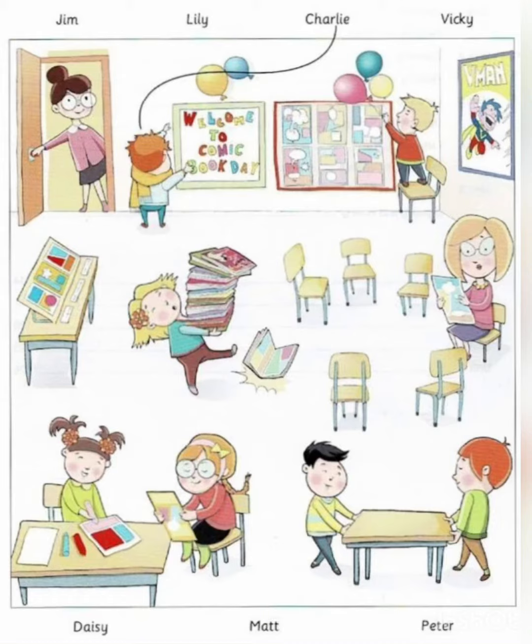Now you listen and draw lines. One. That girl is carrying a lot of comic books. Her name's Lily. Oh dear, one of her comics is falling down. That's because she's moving very quickly. I think you're right.